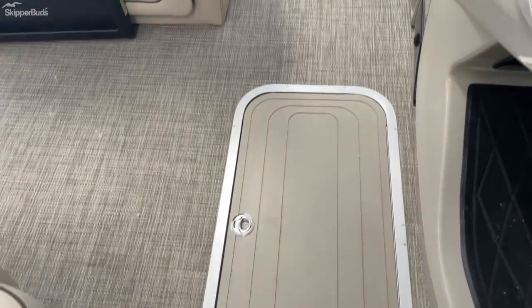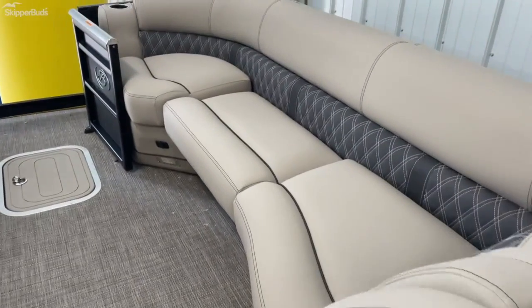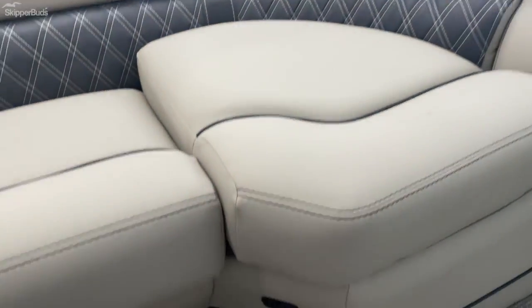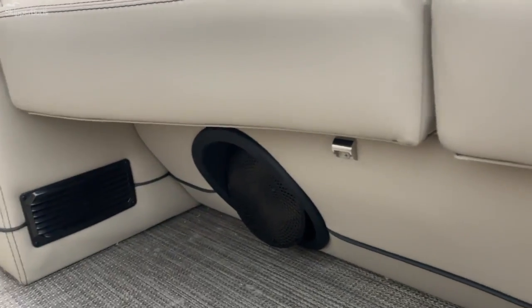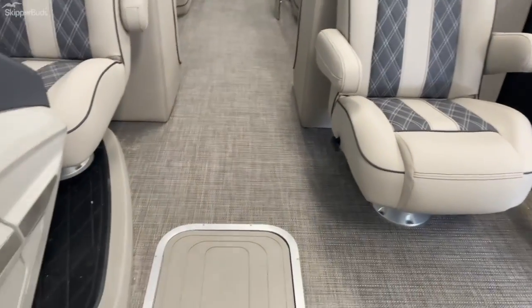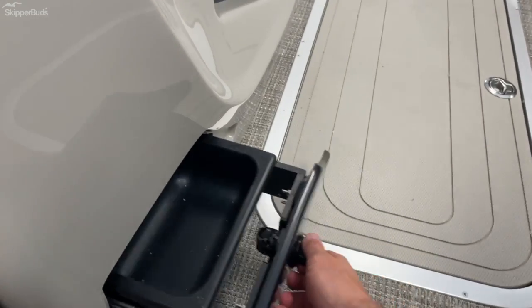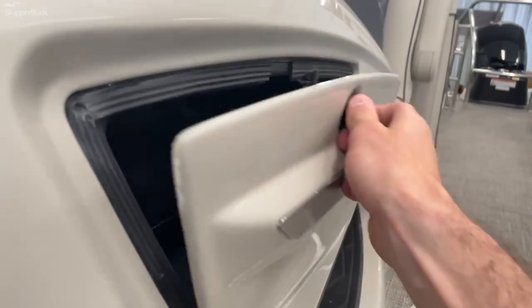This is a tri-toon so you're gonna have the center toon storage. Under all the seats you're gonna have USBs along with your lighting. If you bring a dog with you on the boat, there's a food and water bowl. And your switch panel.